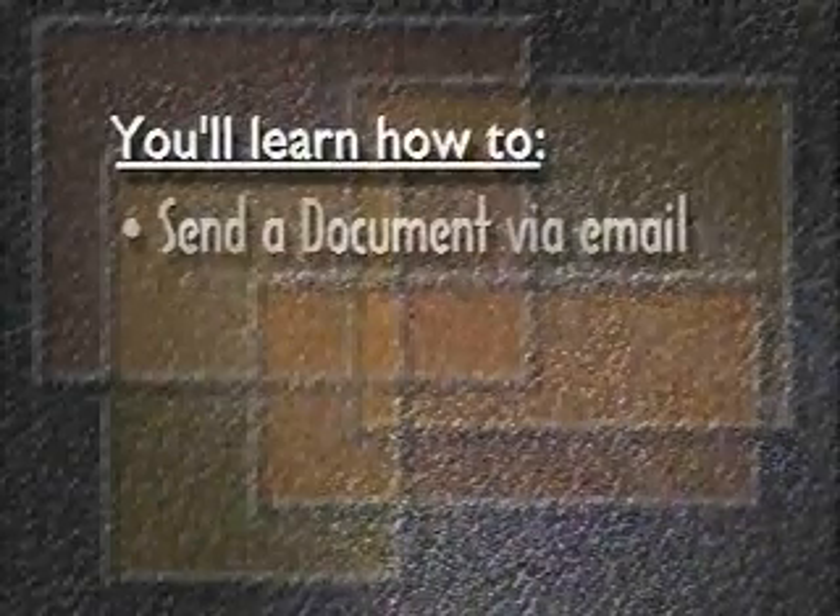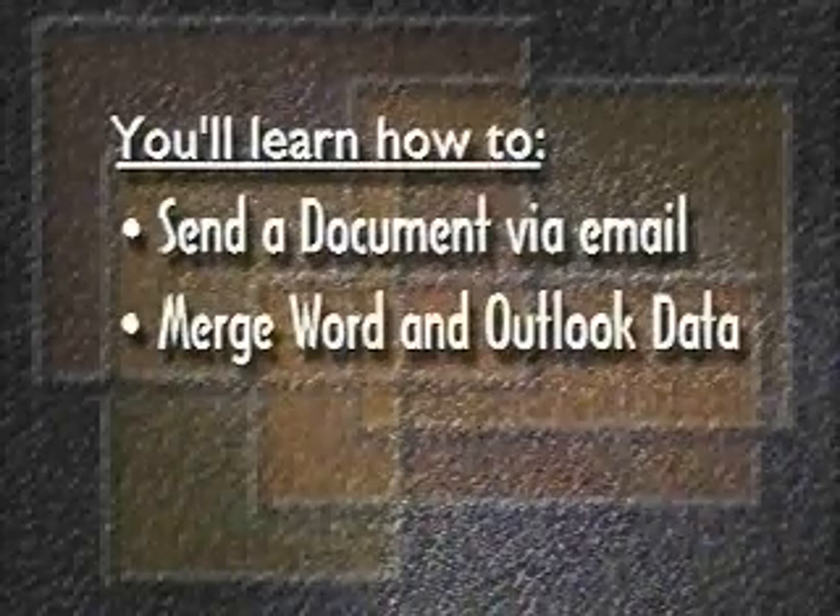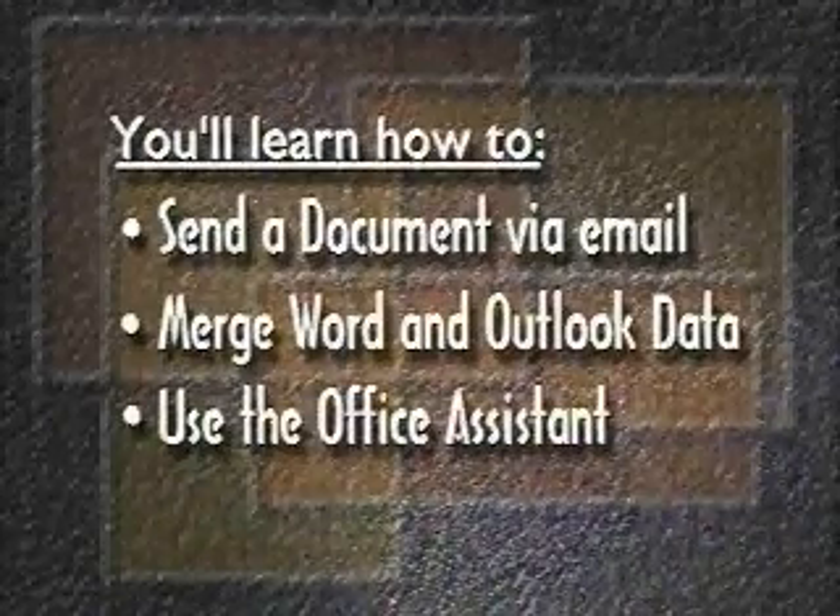In this lesson, Connecting with Office 97, you'll learn how to send a document via email, merge a Word document with contacts in Outlook, and use the Office Assistant.